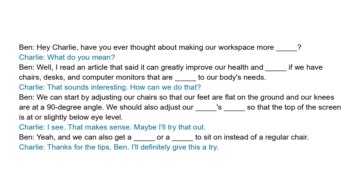That sounds interesting. How can we do that? We can start by adjusting our chairs so that our feet are flat on the ground and our knees are at a 90-degree angle. We should also adjust our monitor's height so that the top of the screen is at or slightly below eye level.